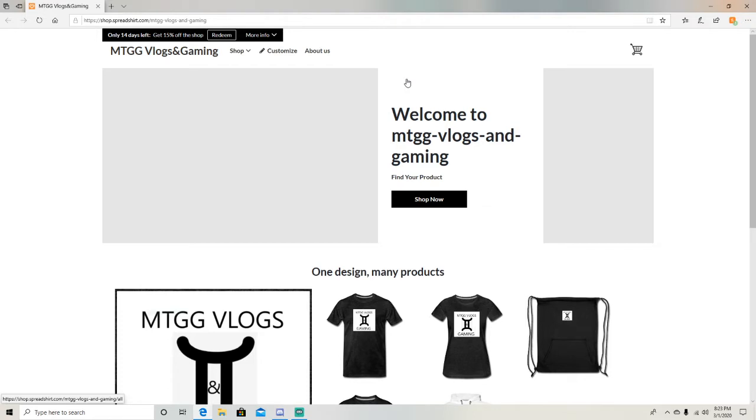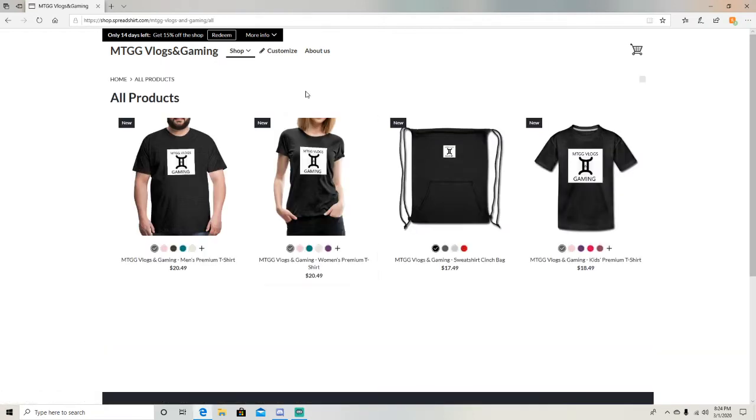Many of you in my Discord already know this, but if you're not in my Discord, you don't have to join — it's up to you. But I finally made a merch store! The link to the merch store will be in the description below, but it's also right here: shop.spreadshirt.com/mtgg-vlogs-and-gaming. Just go and click buy now.